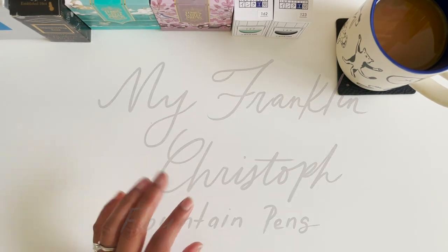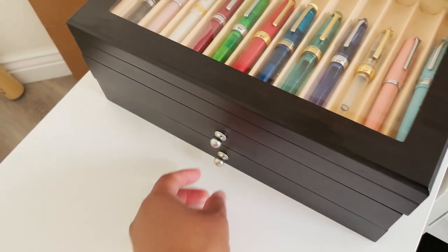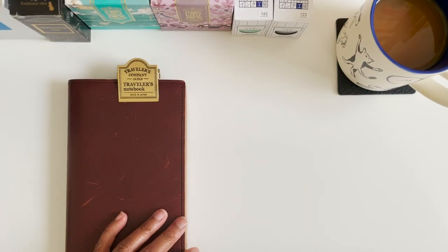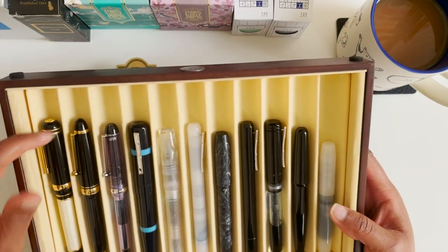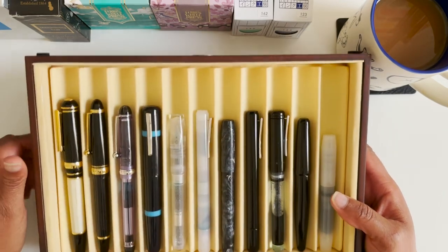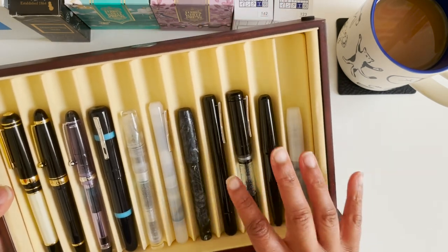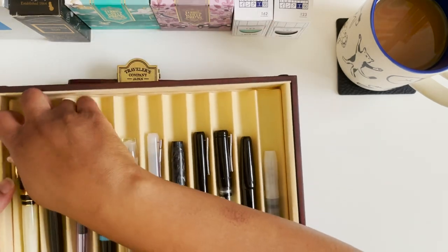Franklin Kristoff fountain pens — I initially got Franklin Kristoff towards the beginning of my fountain pen journey, and they have been a pretty stable fountain pen company for me, meaning I typically buy one almost every year. I'm going to pull out my drawer — you can see here that in this drawer I have all my Franklin Kristoff. The last three are not Franklin Kristoff, so I can move those out of the way.